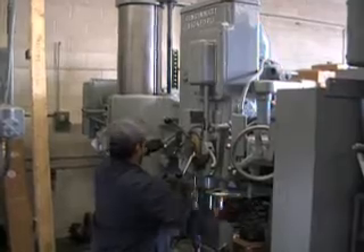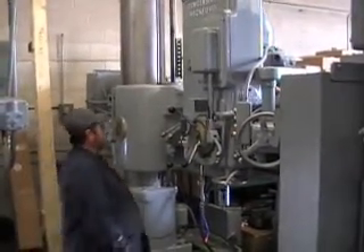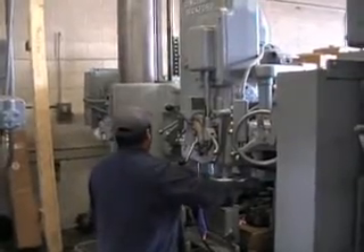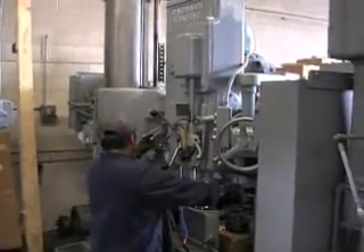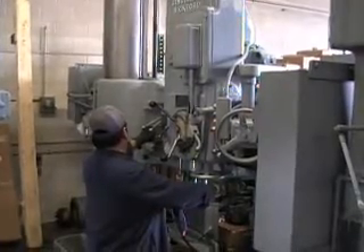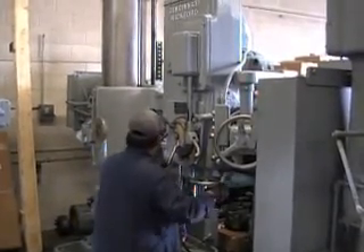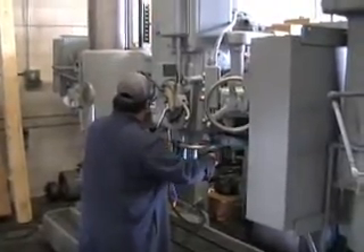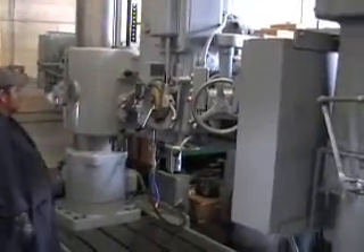Now we're running it — stepping through the speeds starting at the low end, 14, 15, 16...